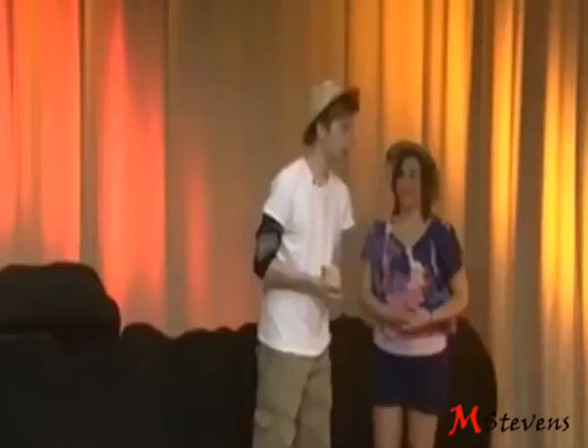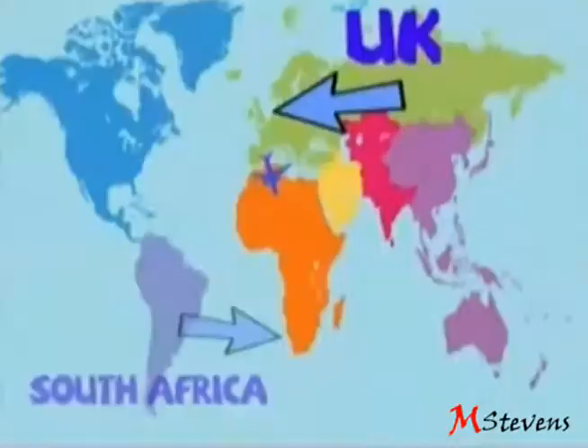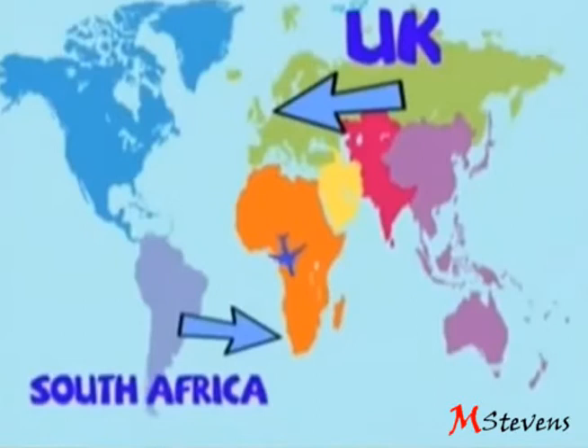Hi guys, welcome to Go Global! Molo! What was that? That means hello in Xhosa. What's Xhosa? Xhosa is one of the 11 languages spoken in South Africa. So I guess we're going to South Africa today.